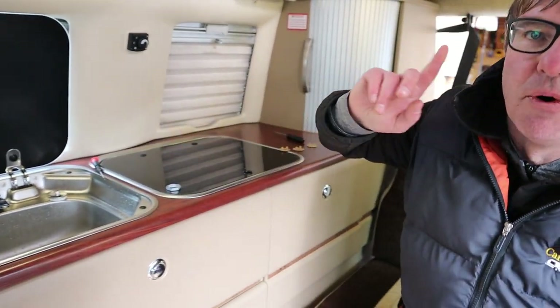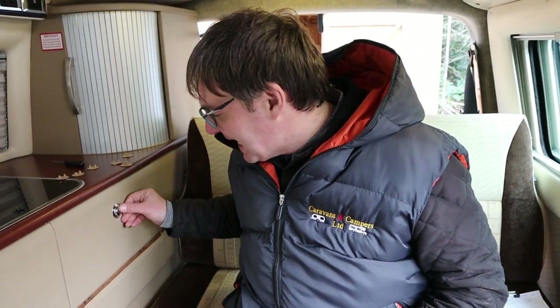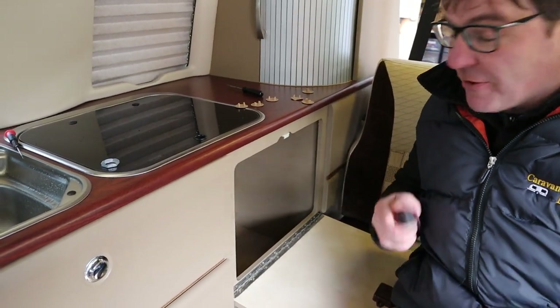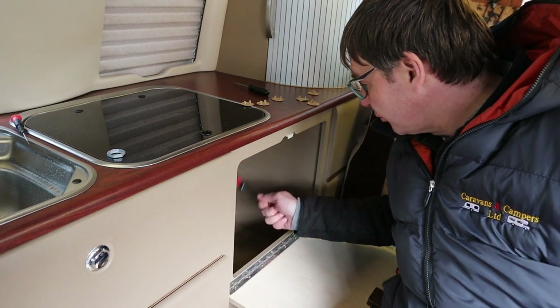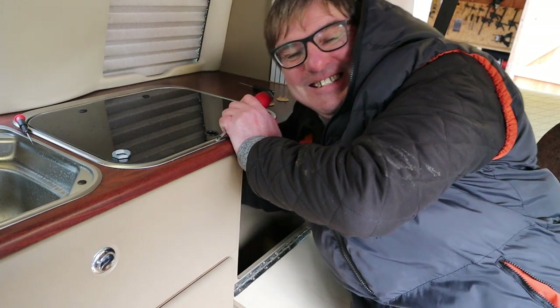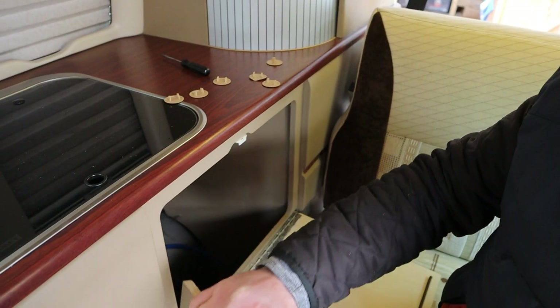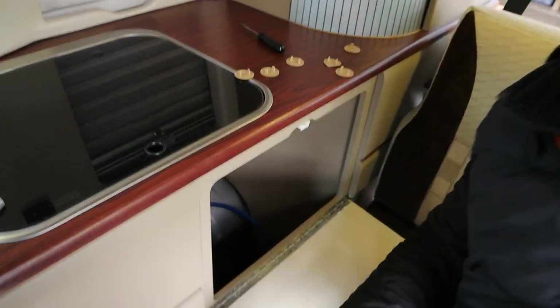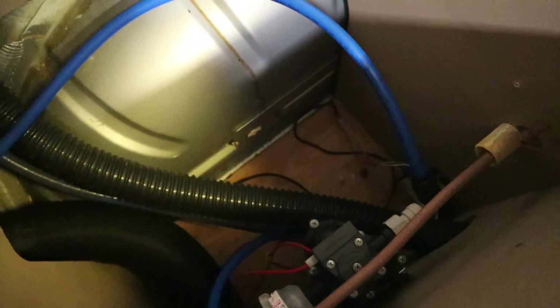That noise is a pressure pump — not a submersible pump in the tank. I'm guessing it's coming from here. The most annoying thing is I've got to undo six screws, which I've done, get the shelf out, and then you can see down there — that's where the pump is.